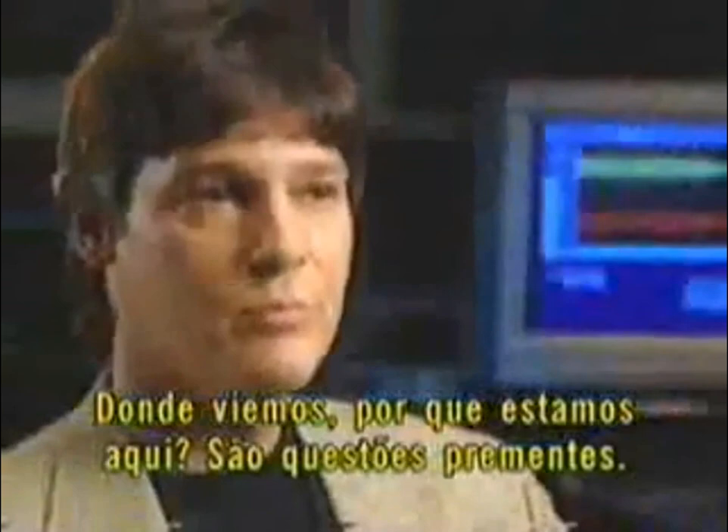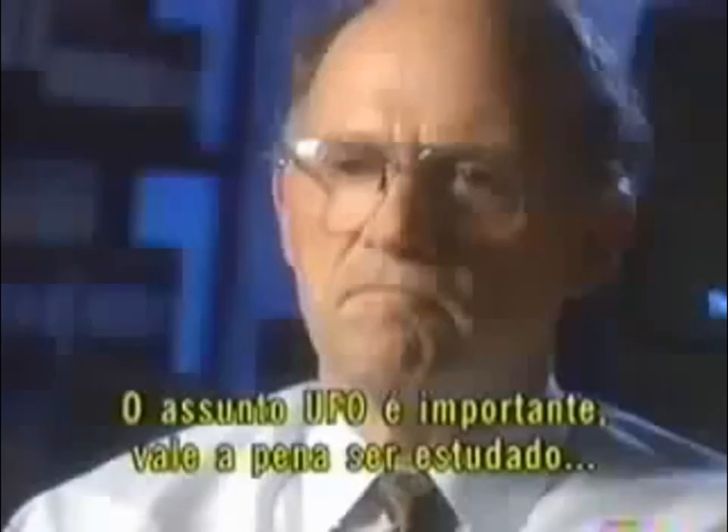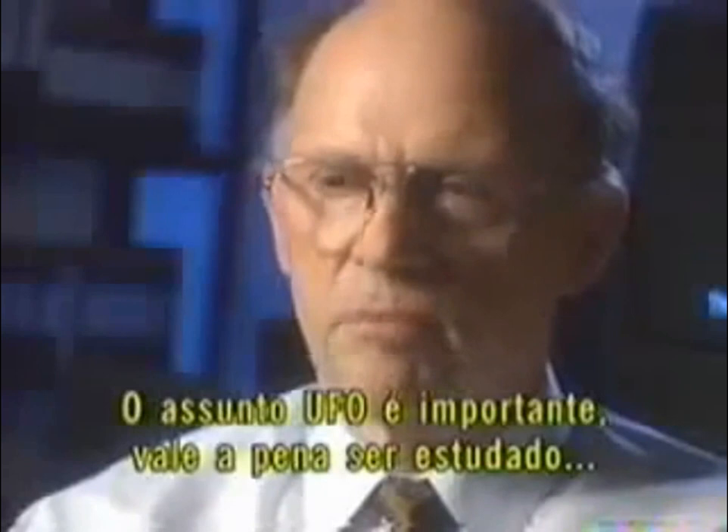Where did we come from? Why are we here? These are burning questions. This is perhaps a small step in finding out a little bit more about how we fit into things. We need to make people aware that this UFO business is important and significant and worthy of study, and we need to get more mainstream scientists involved in it. I think that's very, very important.